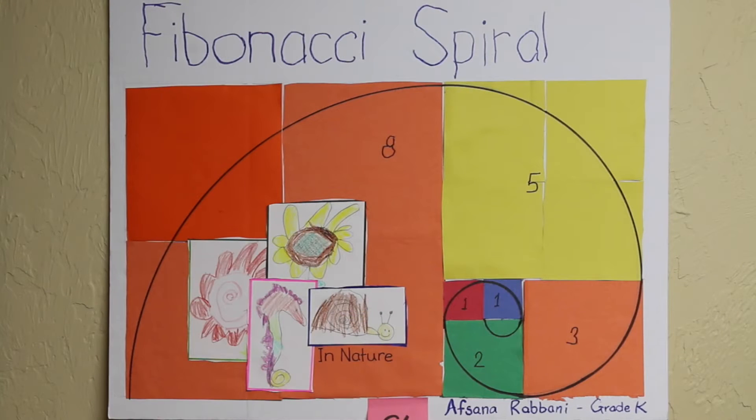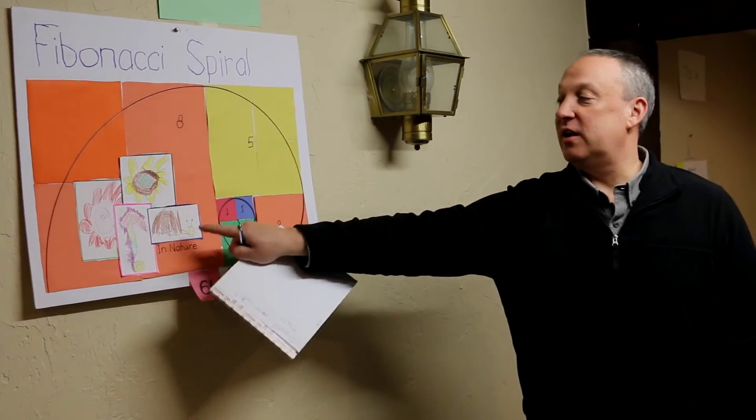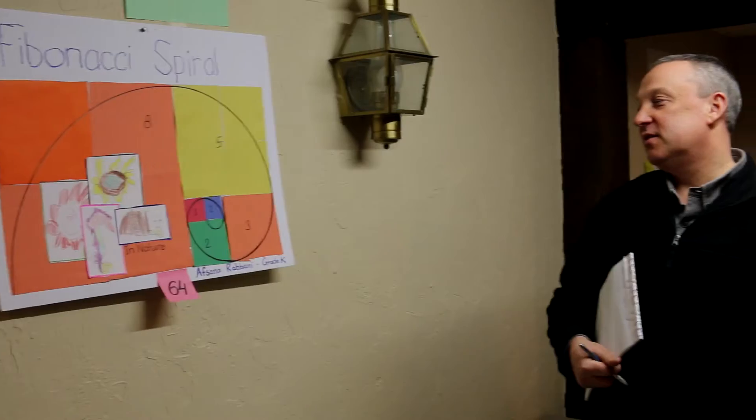A Fibonacci spiral, grade K — that gives us pause. I know she's saying that you see this in nature, like a snail shell and flowers. Oh, it's a nice color and drawings. Yeah, absolutely. It's very nice.